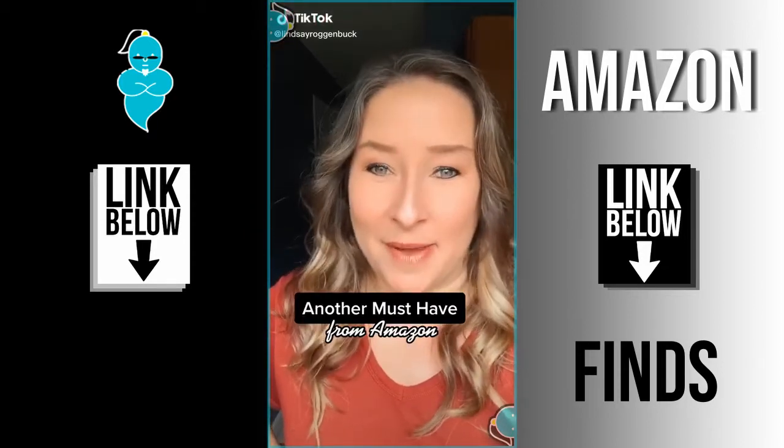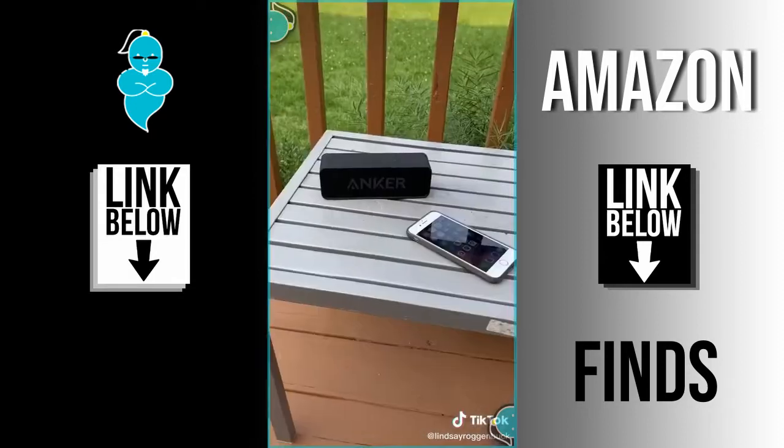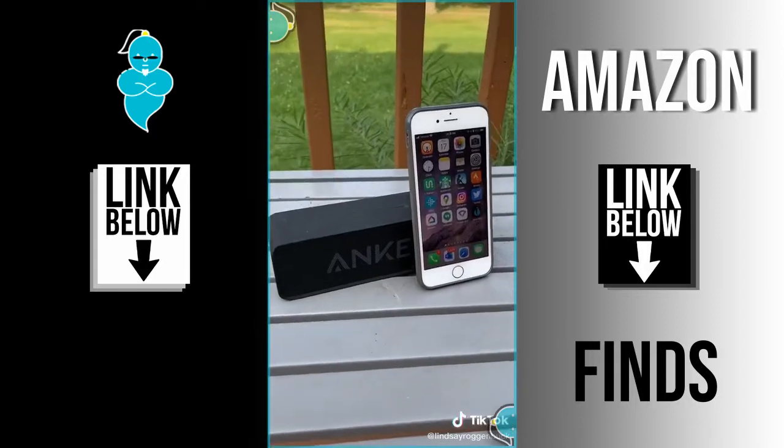Another must-have you know you're going to need from Amazon. I've been really loving this portable wireless Bluetooth speaker from Anker. When it's fully charged, it has 24 hours of play time and 66 feet of Bluetooth connectivity.